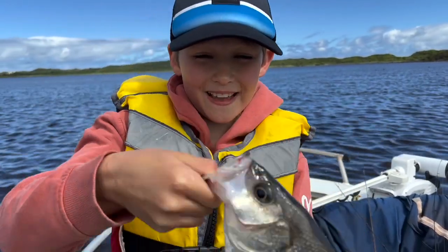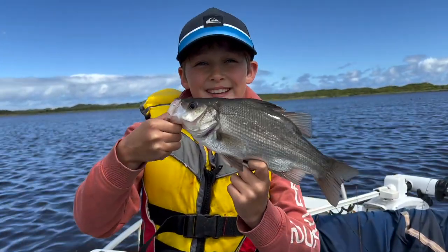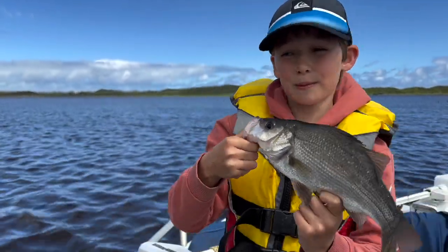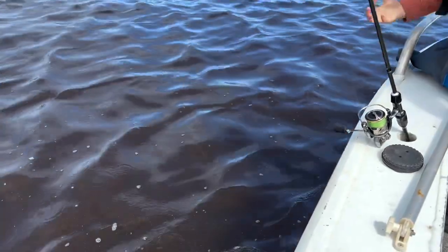Got my first EP right here and this EP is going to be my PB EP. Let's put him back in the water. That's two fish today.